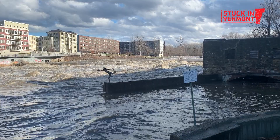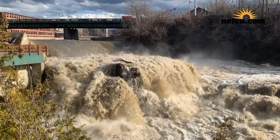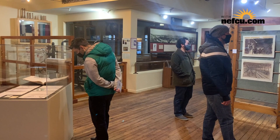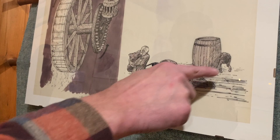Rivers are fascinating and powerful. And mills are these huge, large buildings — I think they just symbolize human ingenuity. I work in this building; I haven't set foot in it since March until I came here to check out the exhibit. So this is just a really neat and accessible way to see something and feel connected to the community.